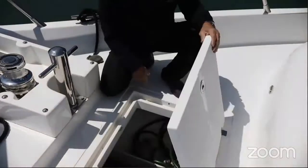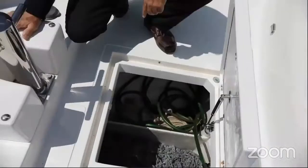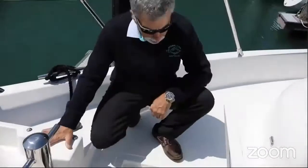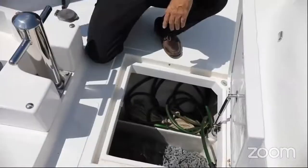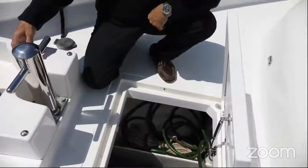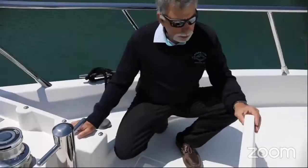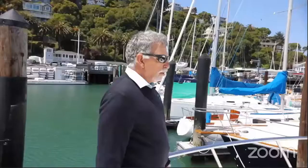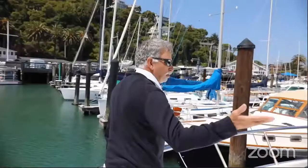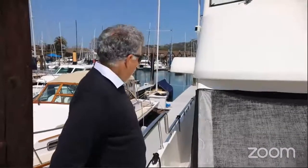The chain locker is divided - one side is all chain, and there's likely 300 feet or more in there. There's also a washdown hose so when you bring the anchor up you can wash all the mud off immediately. There's also a second spare rode as a backup. Going down the other side, there are the same wide side decks with nice railing for safety.